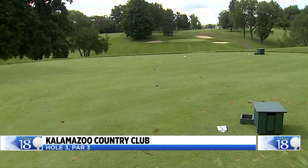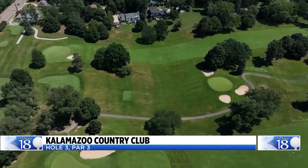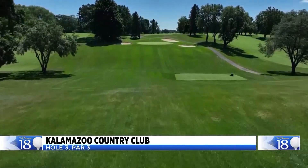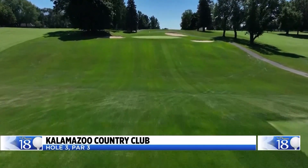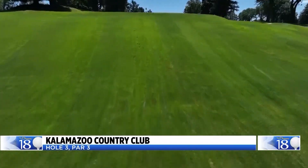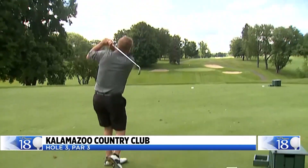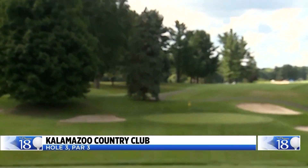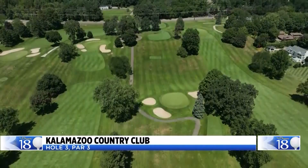Our 16th hole is the final par-3 on our Dream 18 — the par-3 second hole at Kalamazoo Country Club. Golfers have been playing this hole for well over 100 years. It was a challenge then, and it's a challenge now, especially if you miss it short and find the walking path leading up to the green. Also consider the fact the wind is usually in your face on this tee box. With the back-to-front slope on the green, try and keep it below the hole — it'll decrease your chances of a three-putt.